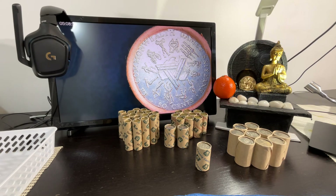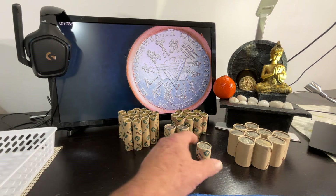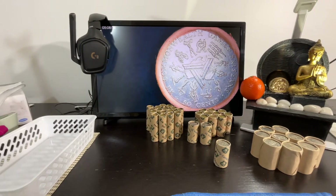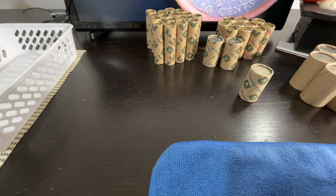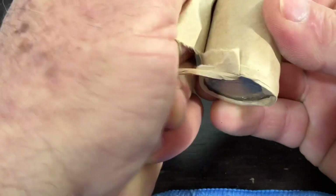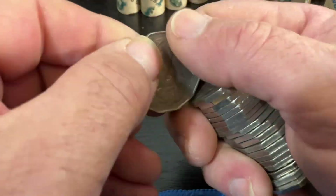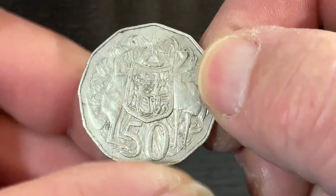Triple C here, back to share another video of what we're finding over here in the West. We're going to do ten rolls of 50s and I'll do one roll of 20s at the end. Share the video and see how it compares to everyone in the rest of Australia — all of the over east compared to Western Australia. A bit isolated over here from the rest of everyone else.